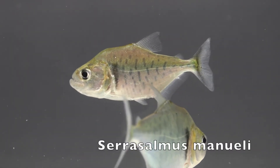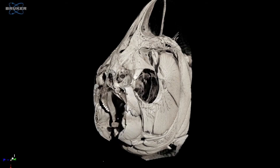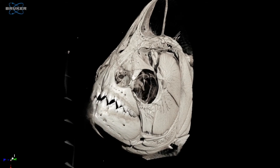Remember that these fish can really hurt you. The fleshy lips hide most of the large, serrated teeth. Always keep a piece of plastic screening to separate the fish from your hand when working in the tank.